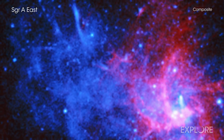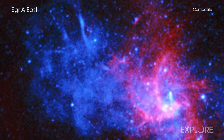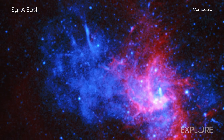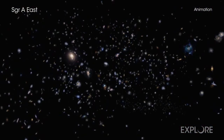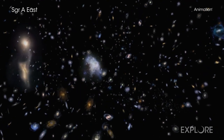Astronomers use these so-called type 1a supernovas as standard candles because most of them give off almost the same amount of light every time, no matter where they are located in the universe. This allows scientists to use them to accurately measure distances across space and study the expansion of the universe.